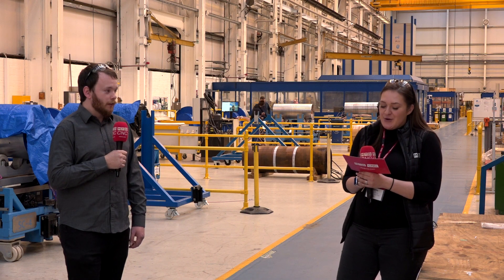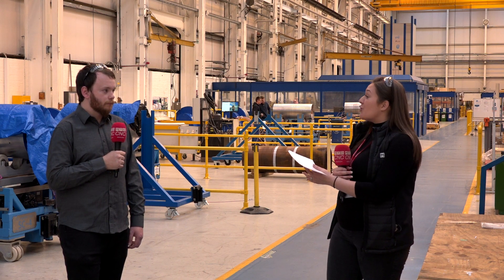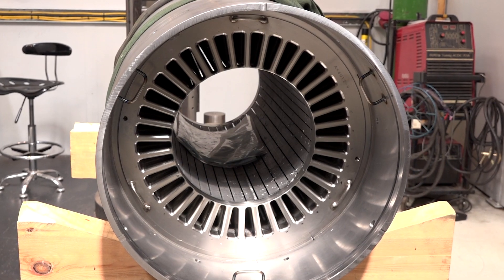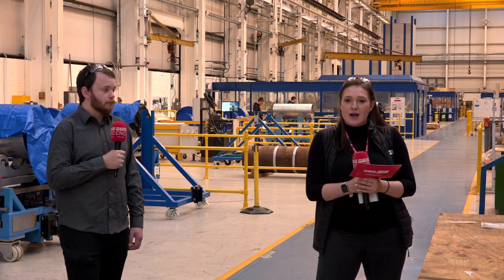Do you have any other machining capabilities that people can come to you for? Yes, we're looking at expanding into that — we definitely have extra capabilities on our CNC borer and our other CNC machines. Perfect. So if you're interested in Haywood Tyler and would like to know more, contact the guys and I'm sure they'll be able to help.